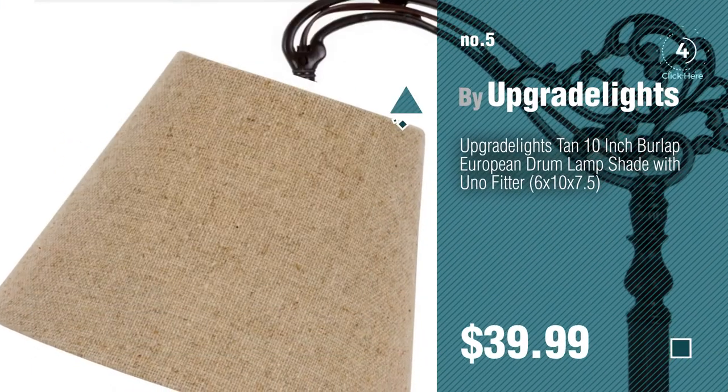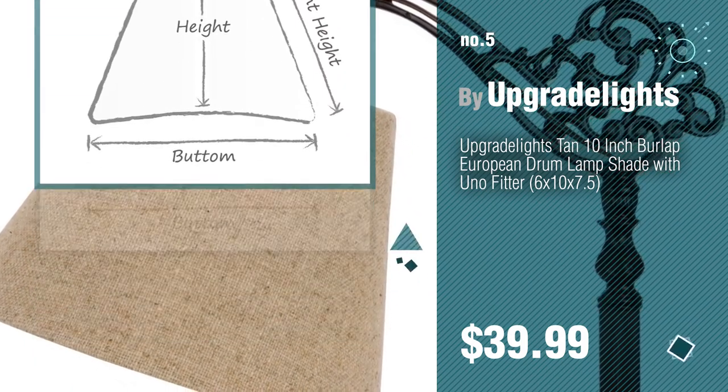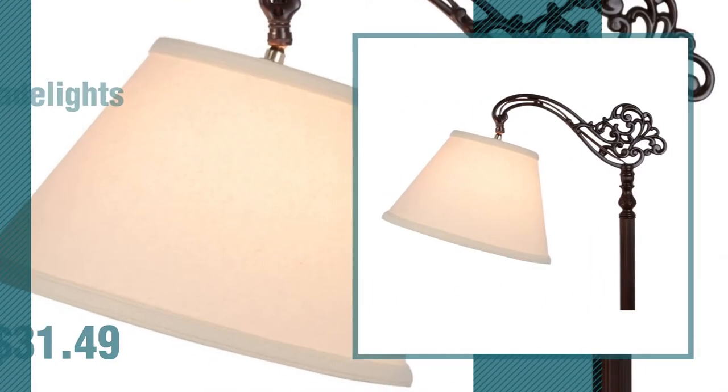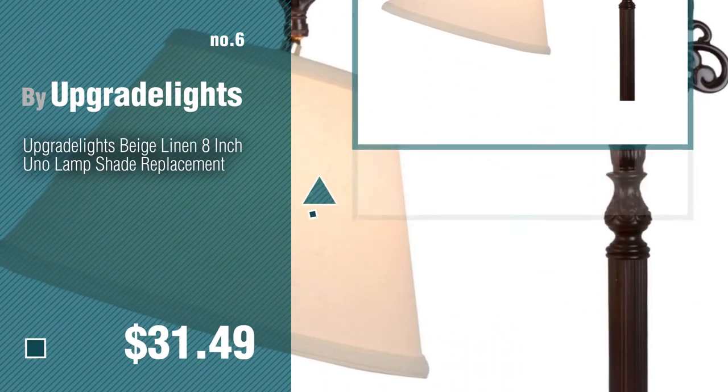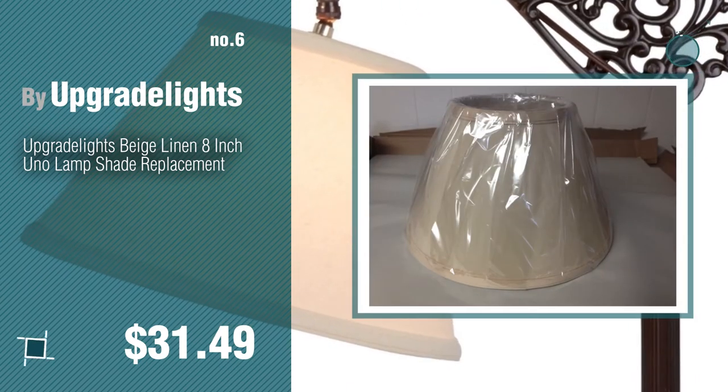Find these threaded unifitter lampshades at up to 70% off by clicking the description below. Number 6. Number 7.